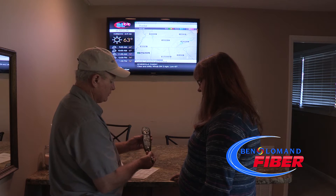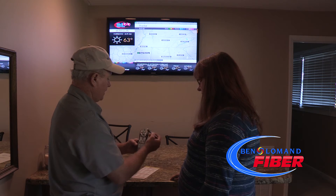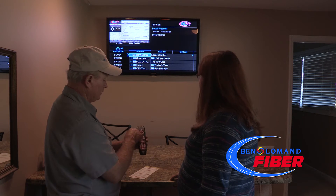The Ben Lohman technician will also explain the TV remote and all BL-TV functions including video on demand, the guide, and much more. Plus, go through any TV input questions the customer may have.